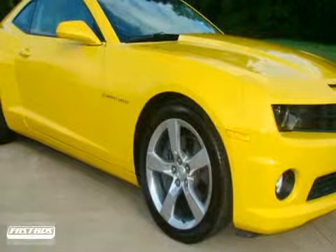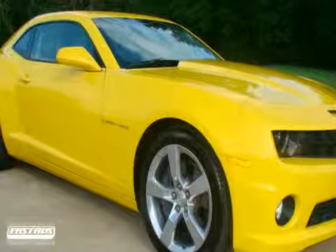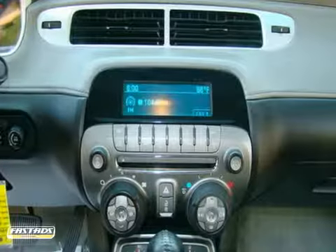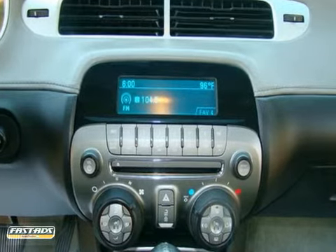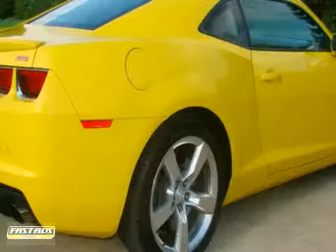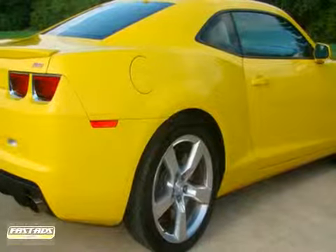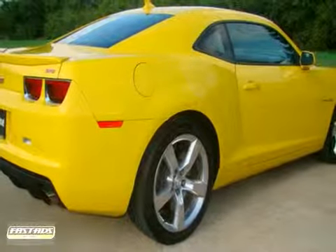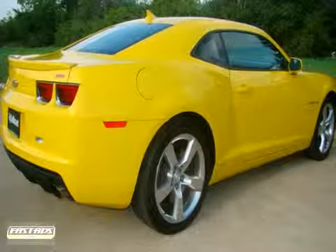Also view all additional standard options, the full history of this vehicle, and a complete inventory list at www.mycarmin.net/newandusedcars.aspx. Come to mycarmin.net at 1200 West Division Street, Arlington, Texas 76012, to take advantage of our everyday low prices and be assured of a superb experience.